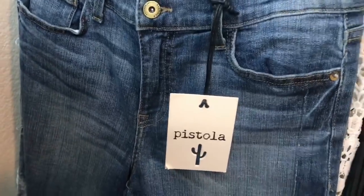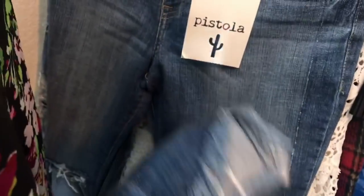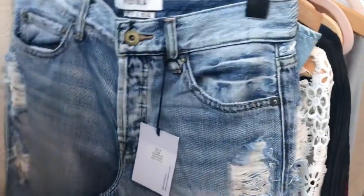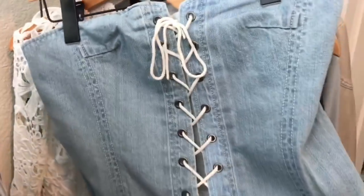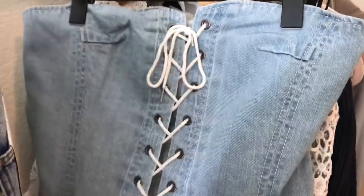Another pair of Pistola jeans with a really nice chewed hem, which is super in right now — size 29. Then another pair of Pistola jeans sold at Revolve, super distressed high-rise boyfriend jeans, again a very in style. Also by Pistola — a little lace-up corset top, going to be really cute for a festival or something.